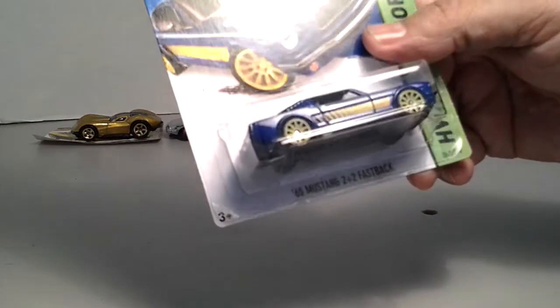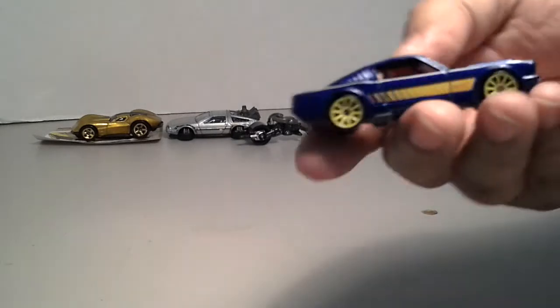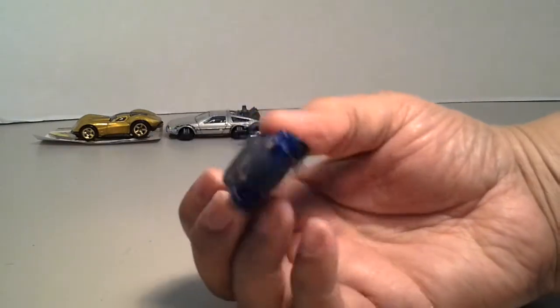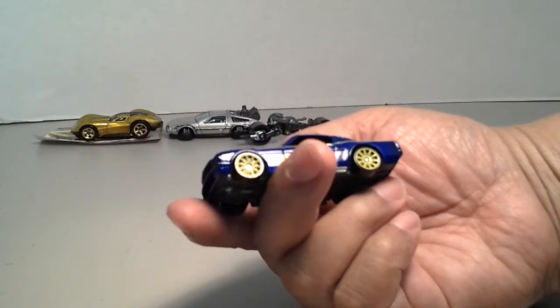Mustang Fastback two by two — not the super. There's that one. I do plan to get the super pretty soon, so I figured I'd crack this one open and just throw it in with the other one. It's pretty cool, looks nice.